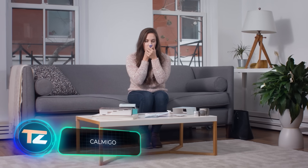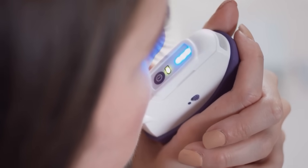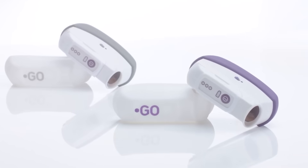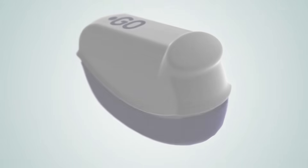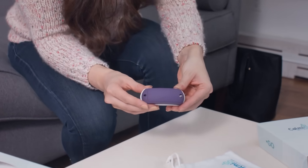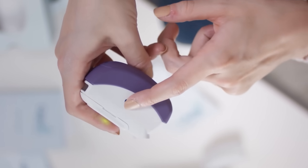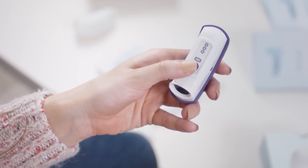According to WHO statistics from 2017, before the pandemic, about 264 million adults worldwide experienced anxiety. In Israel there's a solution priced at $180 that can alleviate anxiety attacks in just three minutes without medication or side effects. This patented technology examines breathing patterns and adjusts them to help the person calm down.